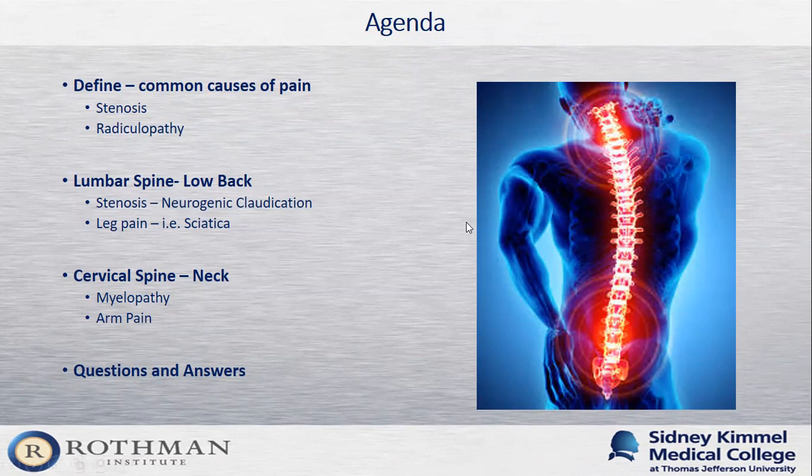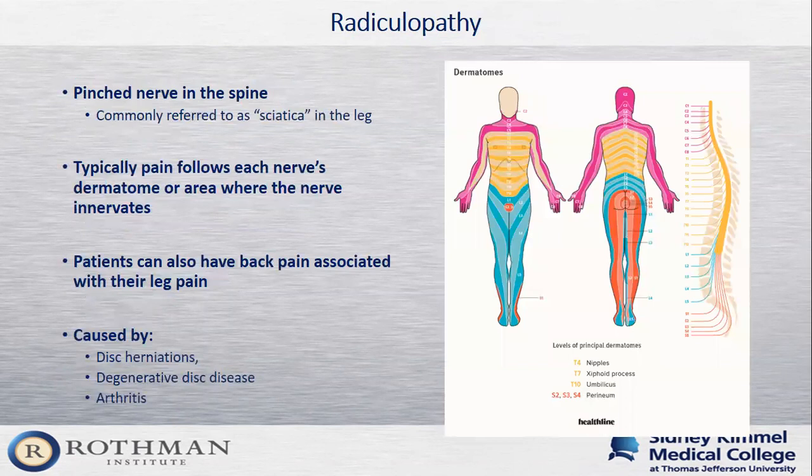Radiculopathy is the term we use to describe a pinched nerve. People commonly refer to pain down the leg as sciatica, which refers to a pinched nerve in the back that goes all the way down the leg. What this really is is a spinal nerve root getting pinched in the spinal canal as it exits. This pinching irritates the nerve and patients can develop pain, numbness, tingling, and even weakness in the area the nerve innervates — which we call the dermatome. On the screen is a picture showing all the dermatomes of the spinal nerves in the low back, chest, and neck.